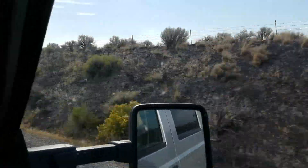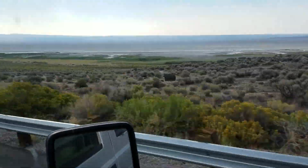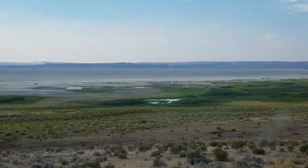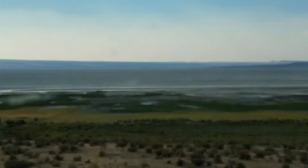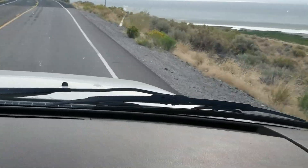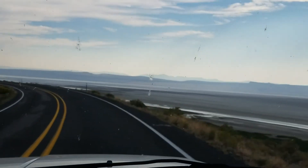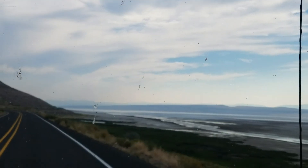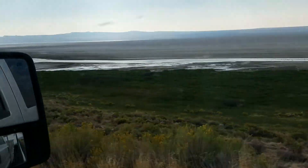As soon as we get over these two rises we should be able to see the lake on the right-hand side. We're almost over the rise and we can see a little bit of it. So Lake Albert is what this is — and it's not too much of a lake, it looks pretty dry up on this end anyway. The lakes out here are alkaline, just salty water.